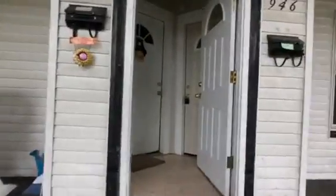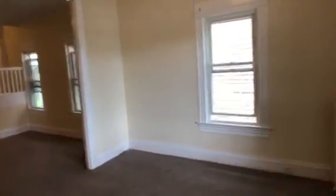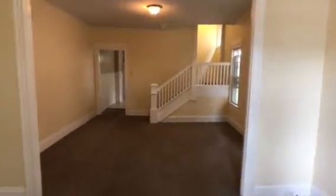Going in on the right side, it opens right into the living room and dining room. However you want to set it up, the kitchen is large enough to have a table in it.